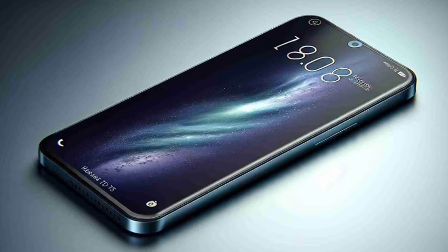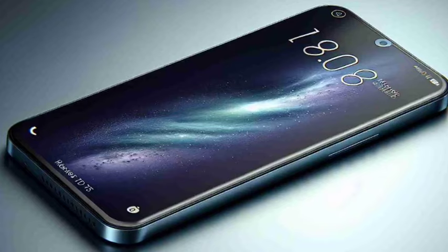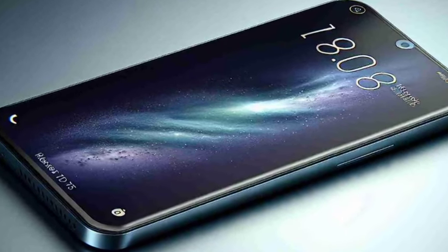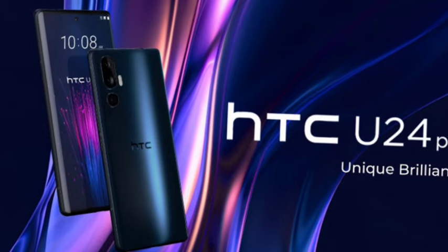You're getting the Qualcomm Snapdragon 7 Gen 3 processor, which is a powerful processor in the low-budget segment. You're also getting a 180MP primary camera, and everything has been improved from previous HTC devices.